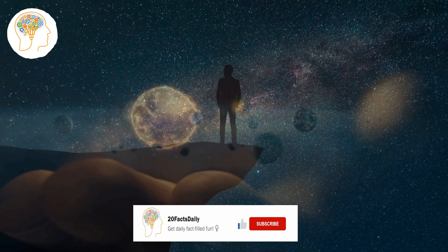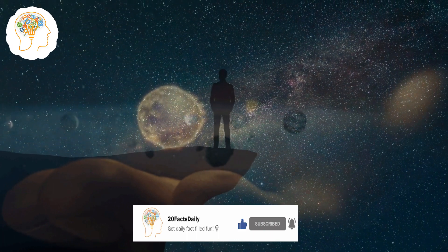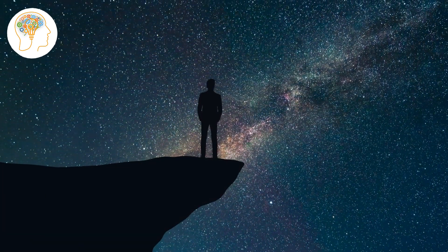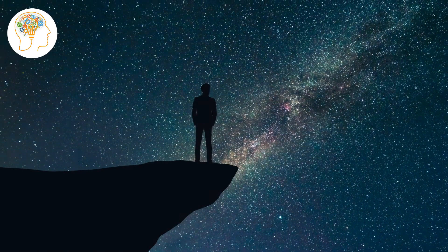Are you ready for an interstellar adventure? Because we're about to take a tour of our very own solar system and discover some amazing facts about each of the traditional and dwarf planets and other celestial objects. But first, let's take a step back and explore the galaxy that contains our solar system — the Milky Way.